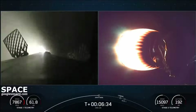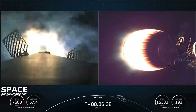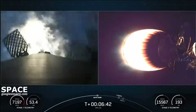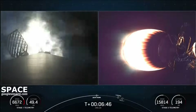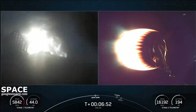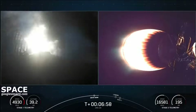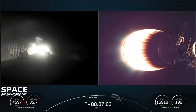Stage one entry burn is in startup. Three Merlin engines have reignited and are now slowing down the first stage. This burn is expected to last about 30 seconds. You can see the velocity on the bottom left-hand side of the screen — we're starting to decrease significantly. Stage one entry burn shutdown.